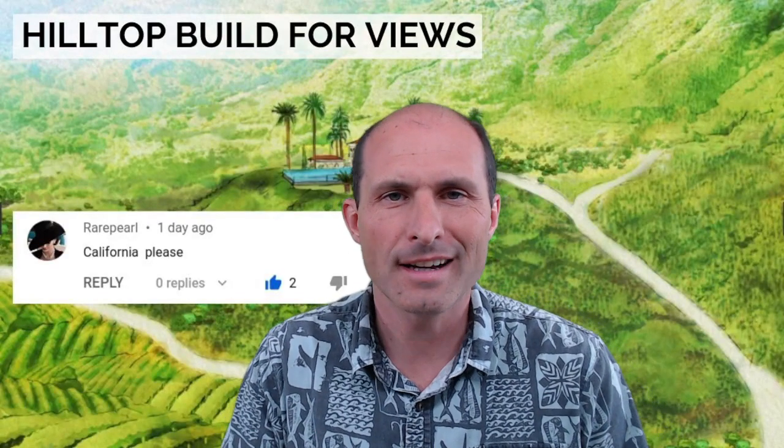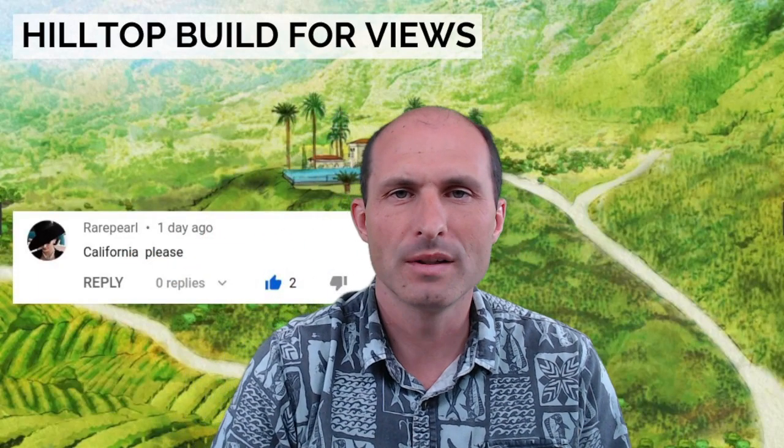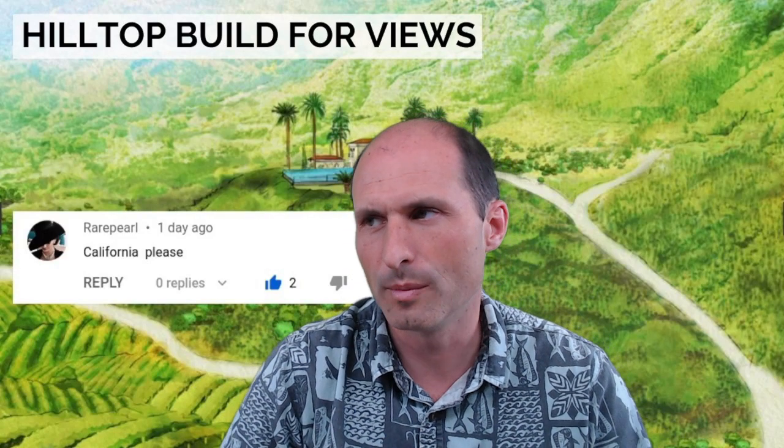Welcome back to RealVacantLand.com. This is Luke Smith and I'm reading comments. Rare Pearl was asking California please — she wants more properties in California.